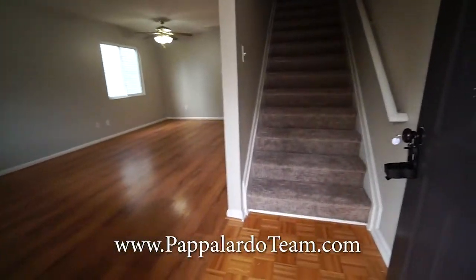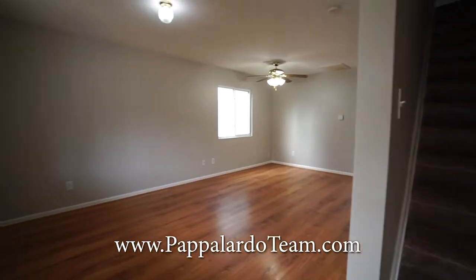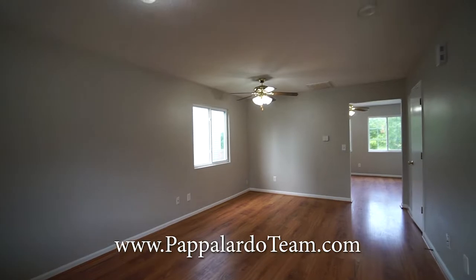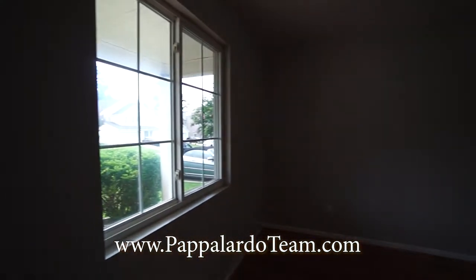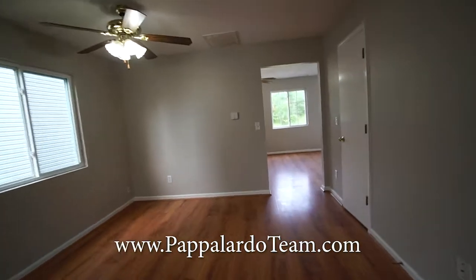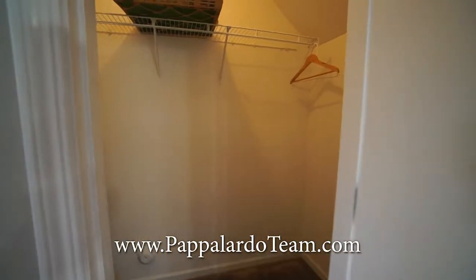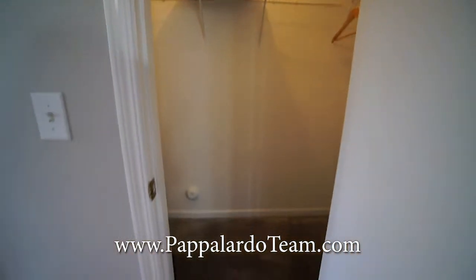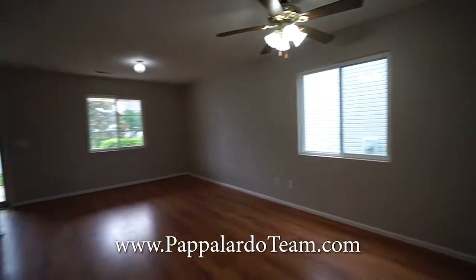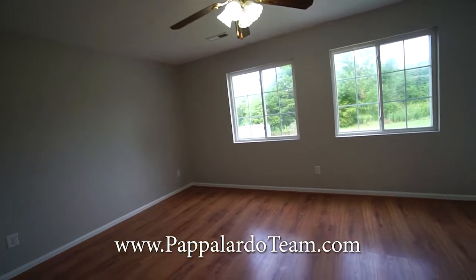We head in the front door near the stairs up to all of the bedrooms, and right here you have your living room. You've got a ceiling fan with a light, a couple of windows, a nice spacious room, and a really big closet right here — so you could store more than just coats. Nice neutral paint color on the wall; looks like a really soft gray.